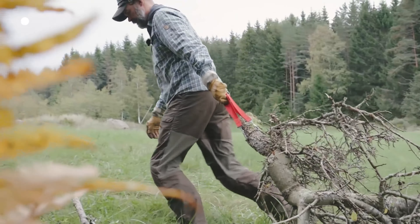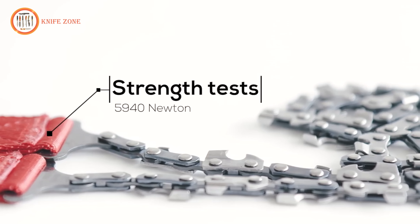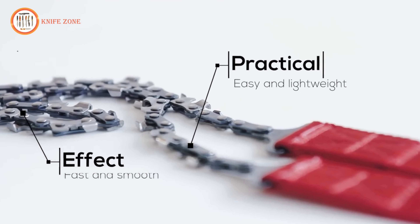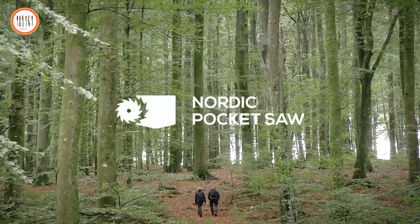With the Nordic Pocket Saw, you can effortlessly cut hard-to-reach branches and even use it for dragging logs. The saw's chain is crafted from heat-treated high-carbon steel and has undergone laboratory strength tests, proving its ability to handle forces of up to 5,940 Newtons — 20 times the power required for regular use. In summary, the Nordic Pocket Saw is practical, effective, and incredibly durable — compact power in its rawest form, making it an indispensable tool for outdoor enthusiasts.